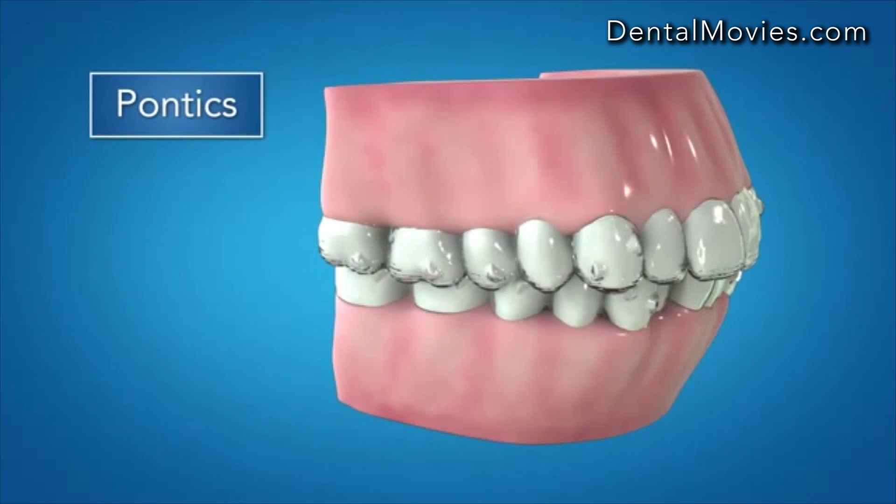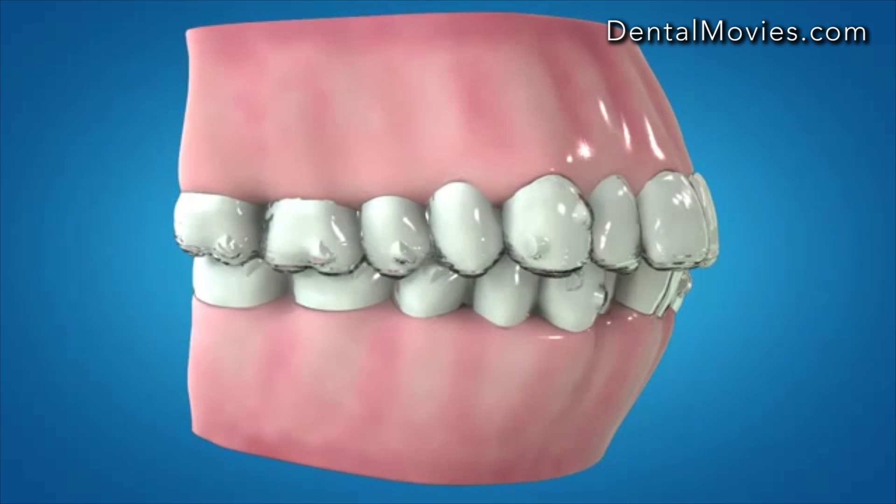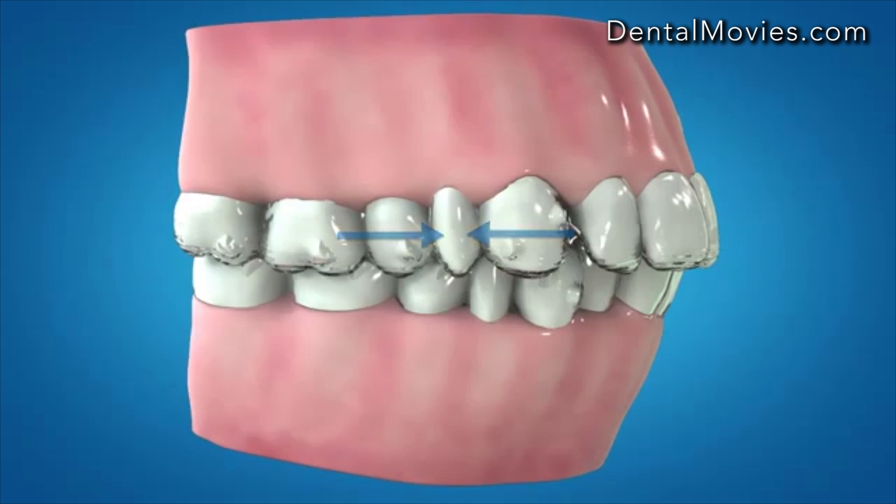Also included in Invisalign G6, pontics are now redesigned to adjust in size as the tooth space is opened or closed, to avoid overlapping adjacent teeth, improving aligner contact for enhanced control and aesthetics.